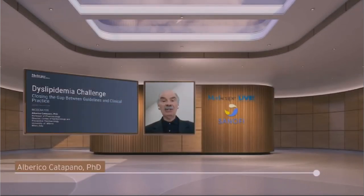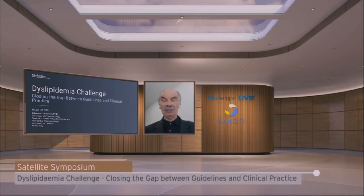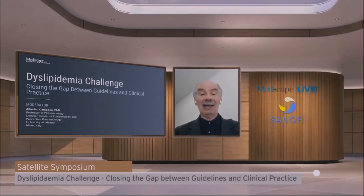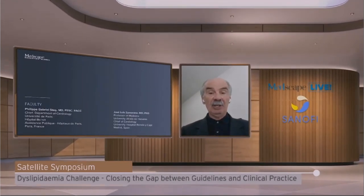Hello, my name is Alberico Catapano. I'm Professor of Pharmacology at the University of Milan, Italy and a coordinator of the guidelines ESC-EAS for Dyslipidemia. Welcome to this program entitled Dyslipidemia Challenges: Closing the Gap Between Guidelines and Clinical Practice. Joining us today are two distinguished colleagues: Professor Pepe Zamoreno, Head of Cardiology Service at Hospital Ramón y Cajal in Madrid, Spain, and Professor Philippe Gabriel Steg, Chief of Cardiology at Hospital Bichat in France. Welcome to both of you.